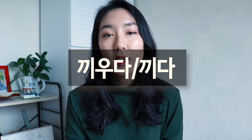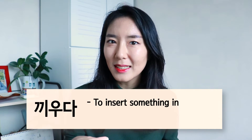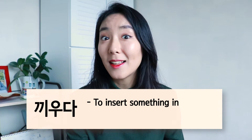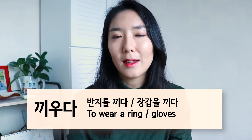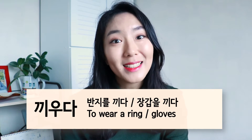Number eight is 끼우다, or 끼다 for short. This verb is used for inserting things and then making it stick. Just think of rings and gloves — you're sticking your fingers into the ring or into the glove. So wearing a ring or wearing gloves would be 반지를 끼다 or 장갑을 끼다.